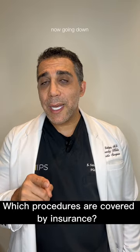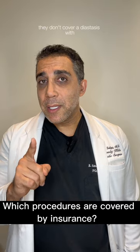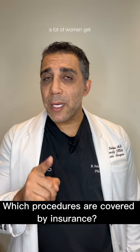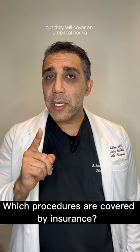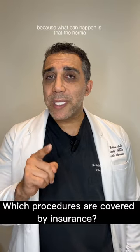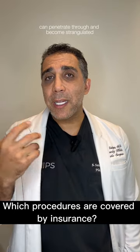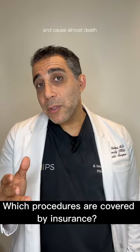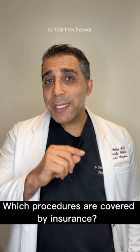Going down, one thing they do cover is an umbilical hernia. They don't cover diastasis, which many women get with pregnancy, but they will cover an umbilical hernia because the hernia can penetrate through and become strangulated, causing almost death if you don't get to it early enough. So that they'll cover.